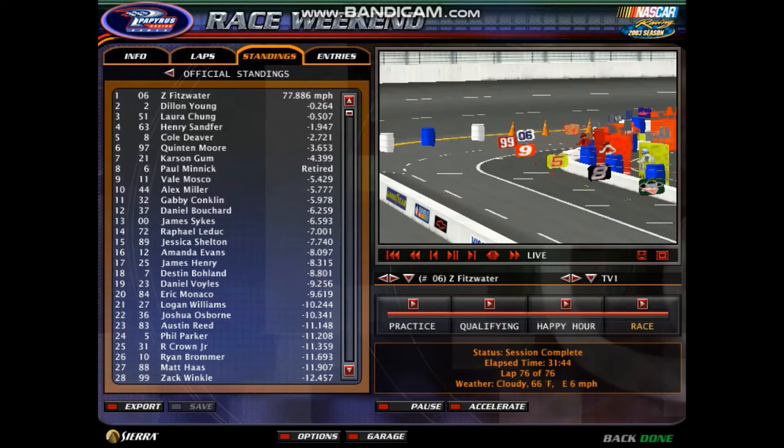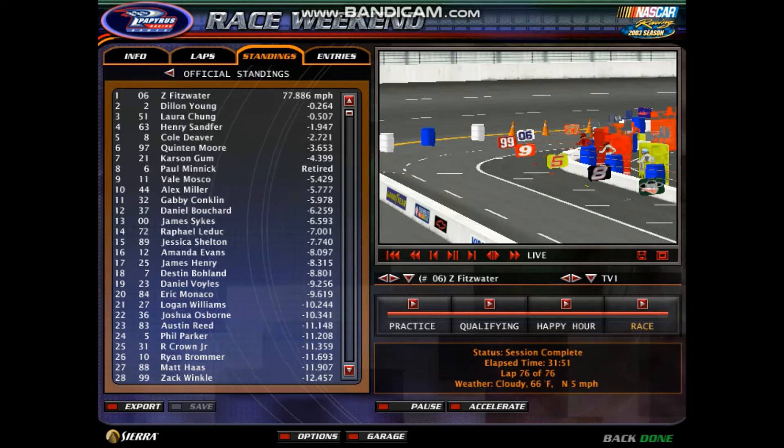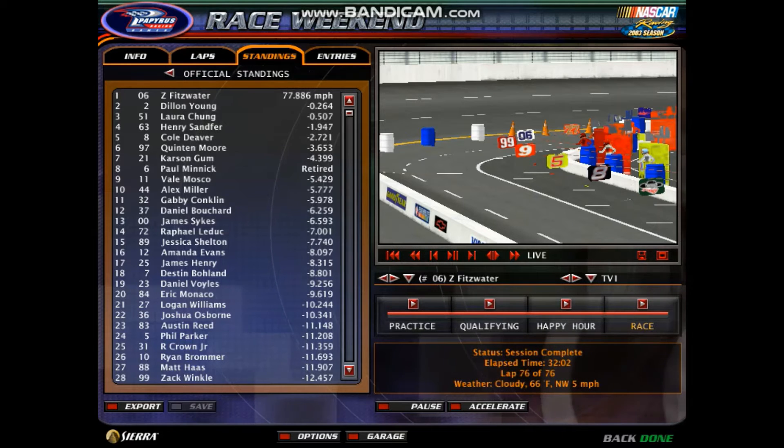Congratulations to Zachary Fitzwater on a fantastic final-lap pass to win the South Boston 300. Be sure to subscribe to the NSCRA series on this channel. Also check out Dylan Young's channel — x86753985AX — for the NSCRA Spectrum Mobile Cup Series. And check out Levi McIntyre's channel for his NSCRA Marvel Studios Cup Series. This has been a production of the NSCRA, celebrating 10 years of offline racing. We'll see you for the Casual GTX Cup Series race, the Tyson Holley 400 at North Wilkesboro.